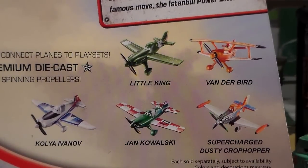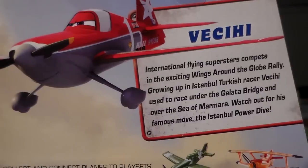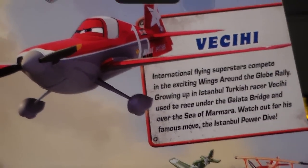On the back you can see Little King, Vanderbird, Koila Ivanov, John Kowalski, and Supercharged Dusty Crop Hopper. And don't forget to check out his bio on the back of the card.